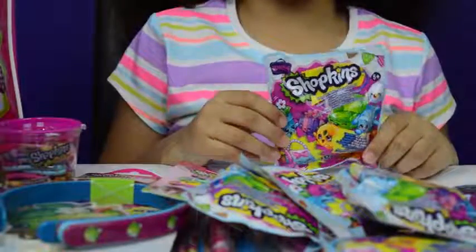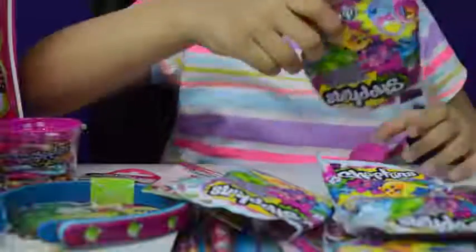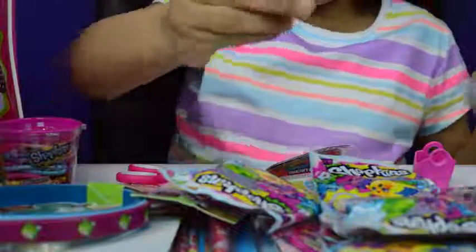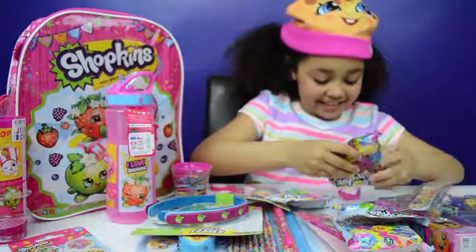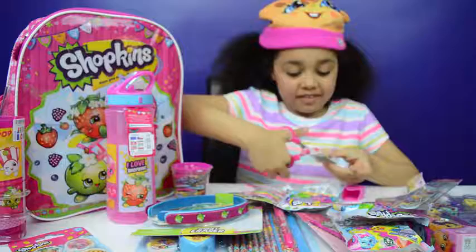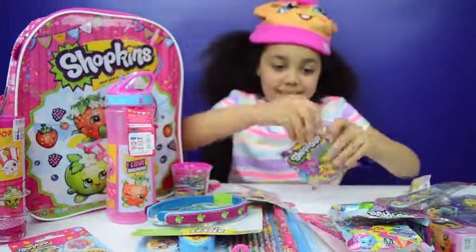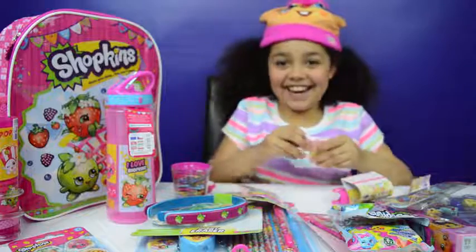Now going to open a Shopkins blind bag — who's going to be inside? Wow, look, he's so cute! Now let's open another blind bag — I wonder who's going to be inside. Wow, look at this cool one! Now for another blind bag. I got the same one again — that's funny!